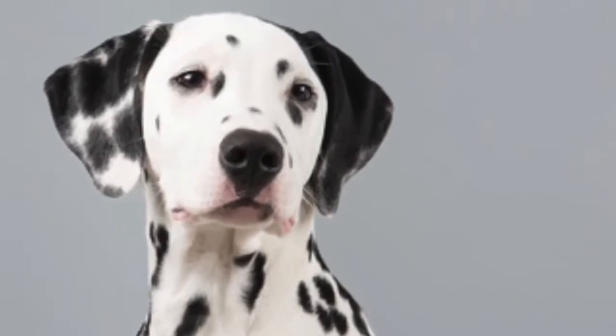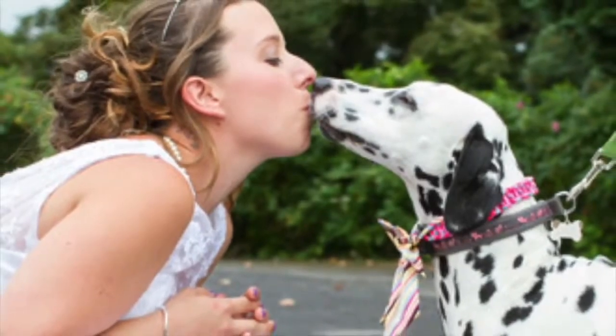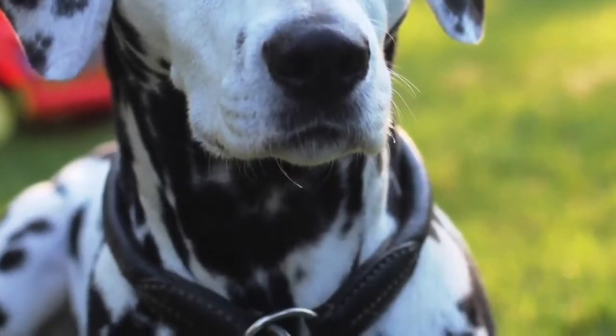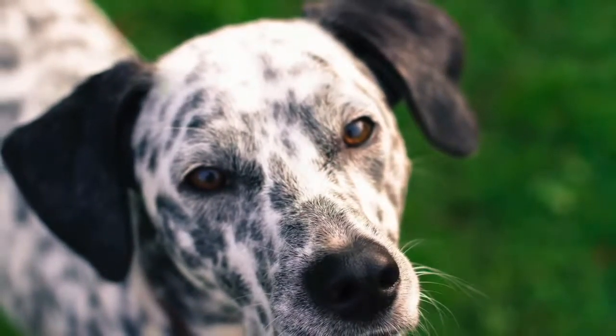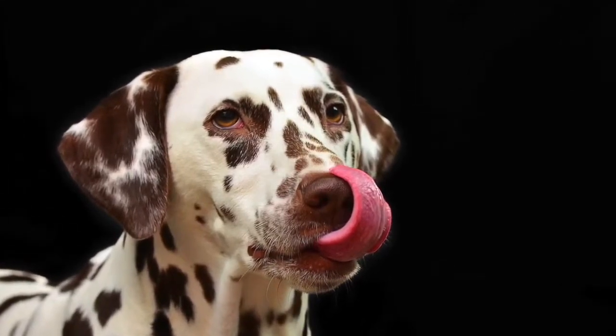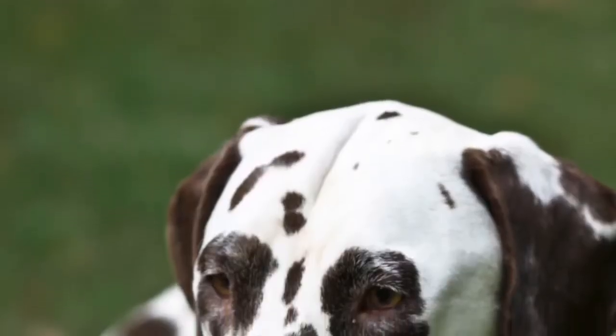The coat of the Dalmatian is short and easy to care for and maintain with a simple brushing to remove any dead hairs in the undercoat, and the occasional bath to keep his coat in good health. Shedding is minimal to moderate. The breed has two color options: either white with black spots or white with liver spots. Patches of black or liver are considered a fault for the show ring but are common in pet quality dogs.